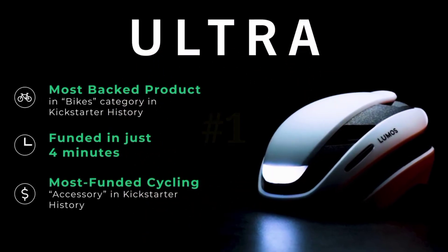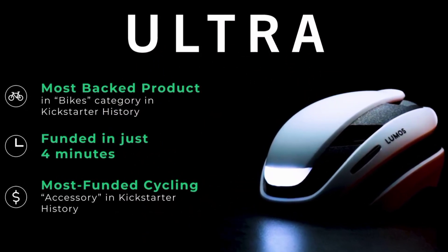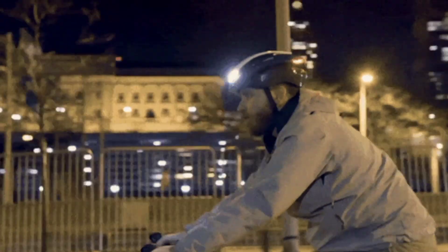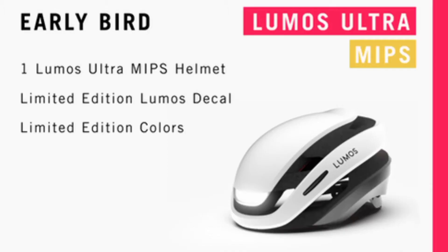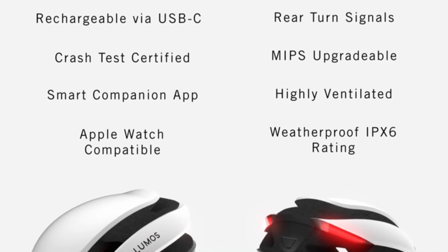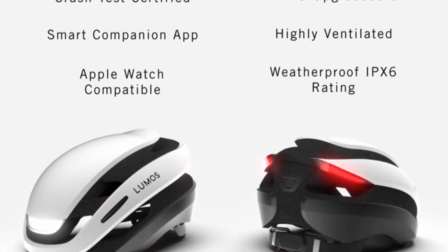Number 1: Lumos Ultra. This one takes the original Lumos helmet and takes it to the next level. With an integrated LED headlight, smart sensors, and predictive turn signals, this is the best helmet for bikers — period. It has $2.9 million in funding to show it, and 25,000 funders can't be wrong.